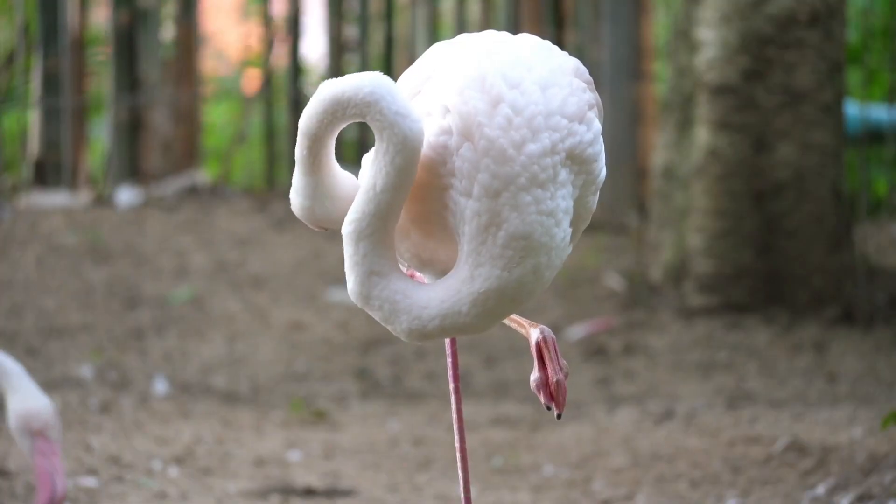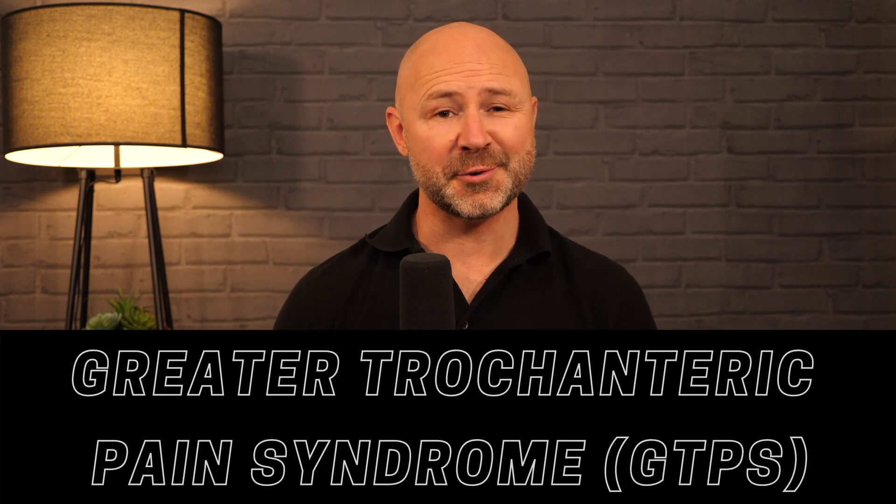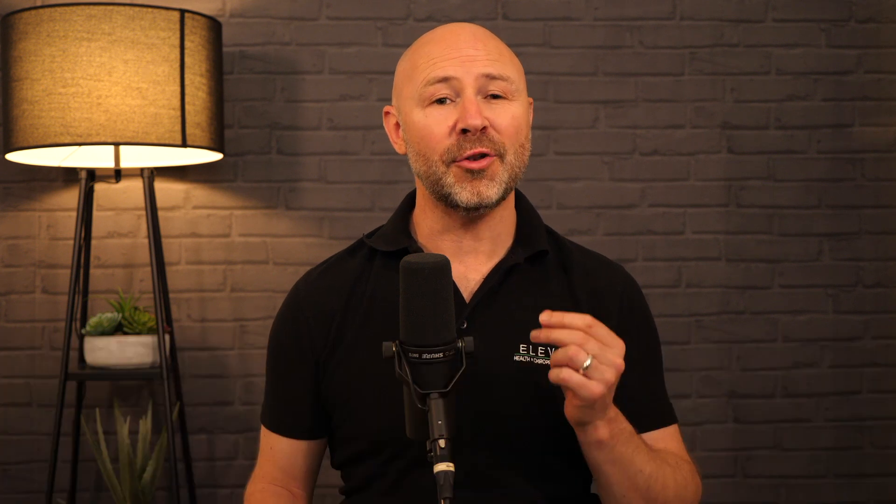Gluteus medius tendinopathy can be triggered by falls, or by prolonged weight bearing on one leg for long periods. Our most at-risk populations for greater trochanteric pain syndrome are novice runners whose gluteal muscles are just not accustomed to that level of load yet — and we'll talk more about load as it's vital when treating and managing this condition.